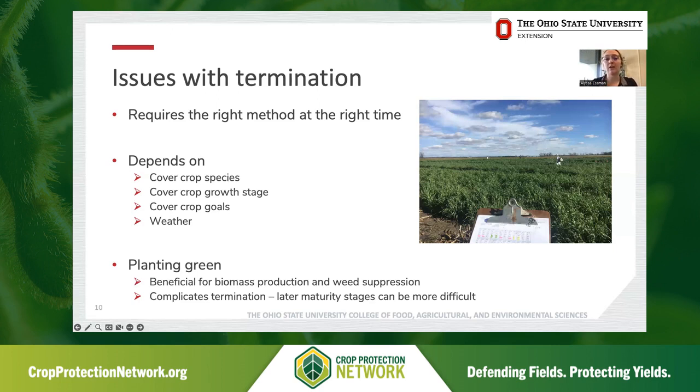One big consideration in terms of both herbicide efficacy and just the ability to get into the field to make termination applications is weather. Inclement weather in the spring is an increasing issue across much of the U.S. and can complicate how we terminate cover crops. A current trend in cover cropping is the idea of planting green — planting into a living cover crop and then terminating it either at planting or shortly thereafter. This has shown benefits for biomass production, but termination timing is one of those factors with high influence on biomass production, and some species have to be terminated by a certain growth stage to be really effective. Getting into later maturity stages makes termination a lot more difficult.